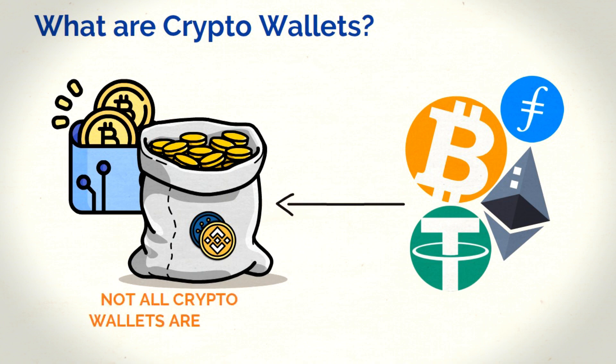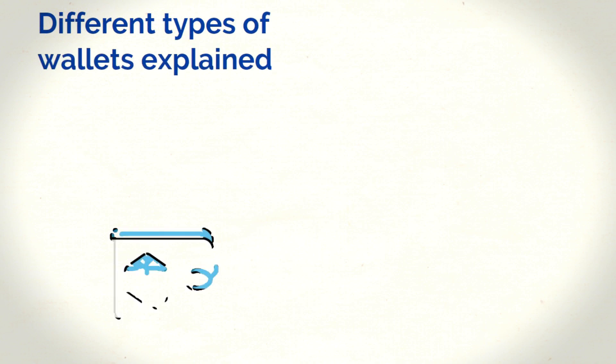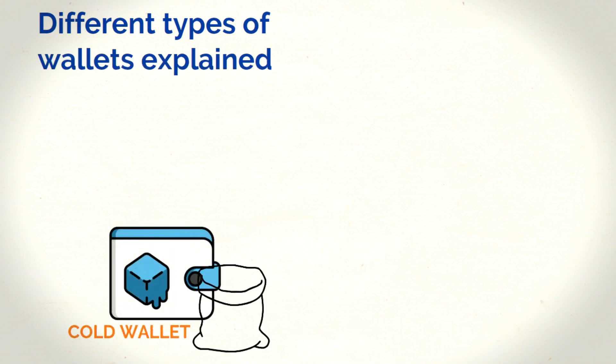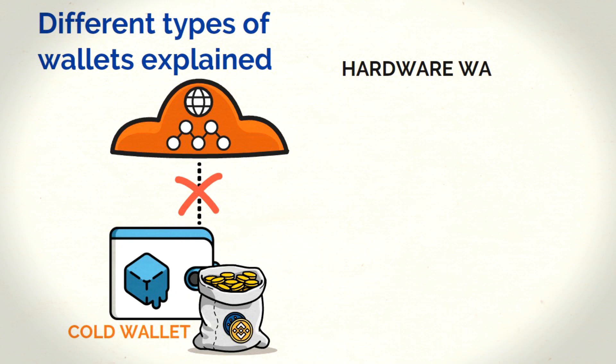But not all crypto wallets are the same. You're probably wondering, what are the different types of crypto wallets? The first type are called cold wallets. Cold wallets store your keys on a device that's not connected to the internet. Hardware wallets and paper wallets are both types of cold wallets.